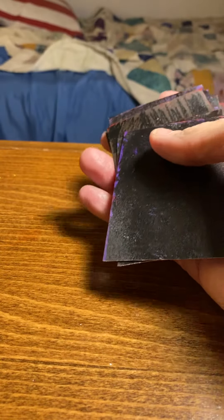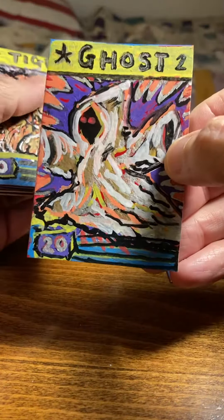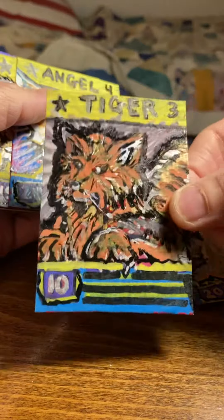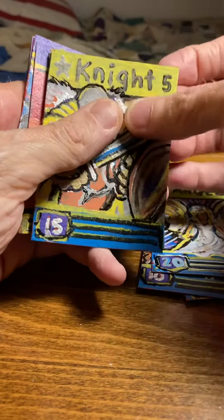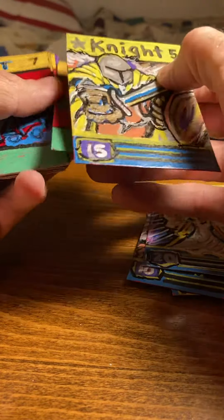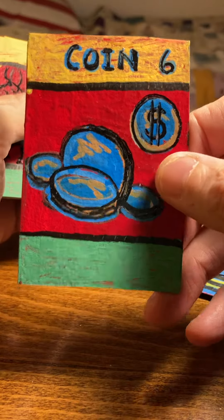Get them out of the case. Number one is Dragon. Two is Ghost. Three is Tiger. Four is Angel. Five is Knight — stack on a Knight, number five. Number six is Artifact Coin.